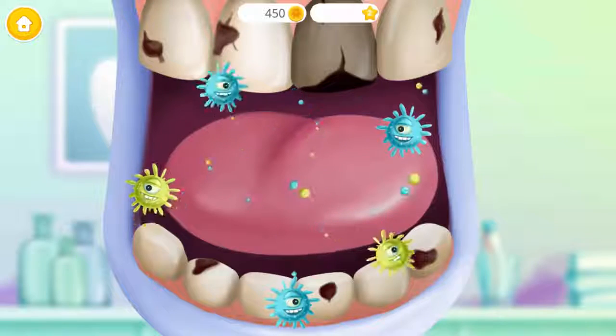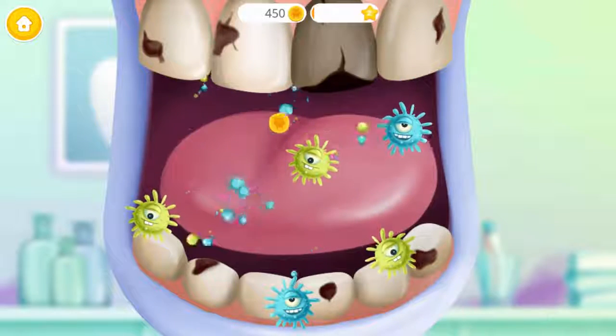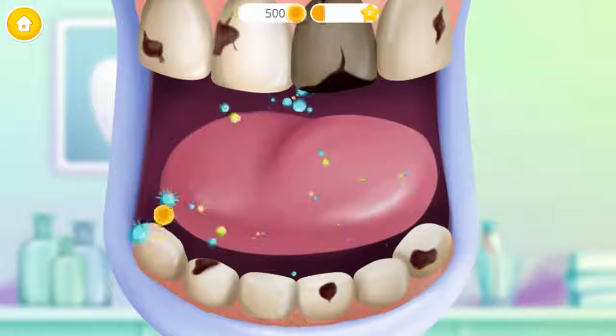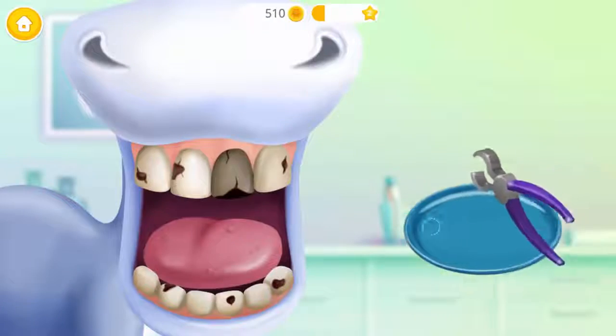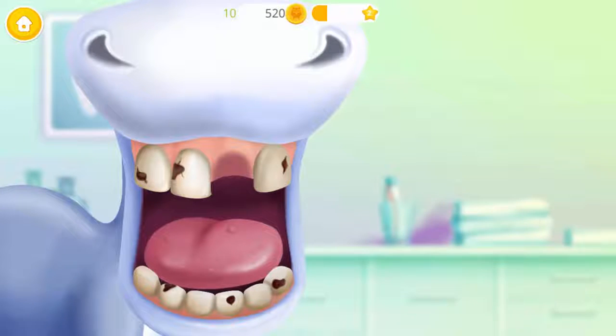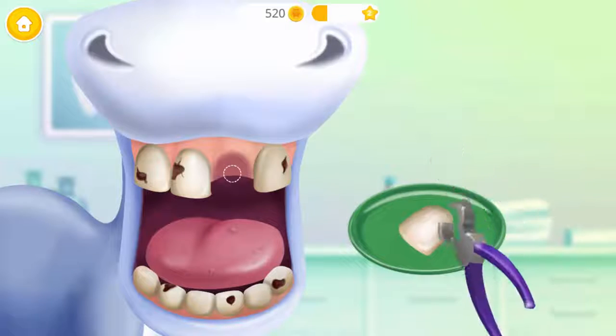Oh no! Let's get rid of these germs. Good job! Now it's time to remove the bad tooth and put in a new one.